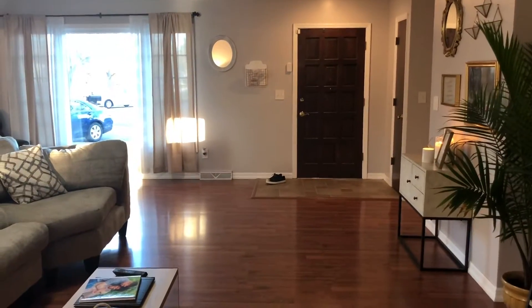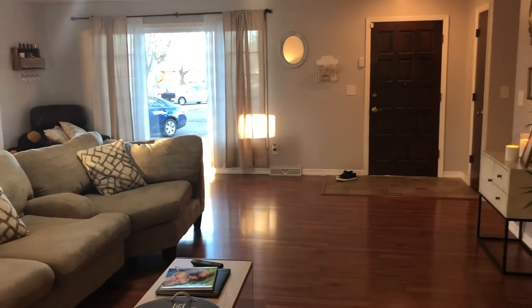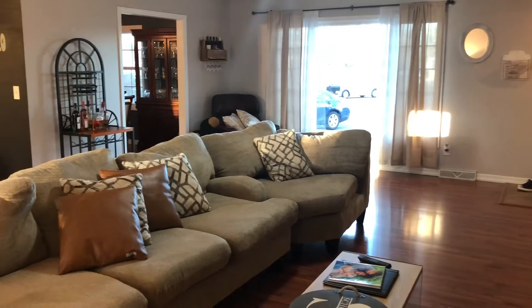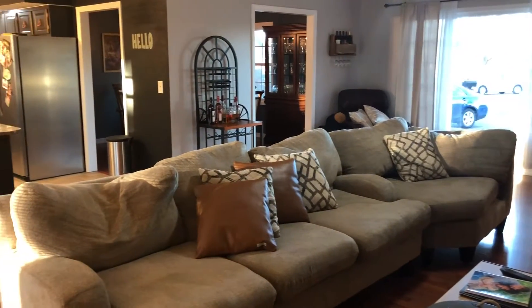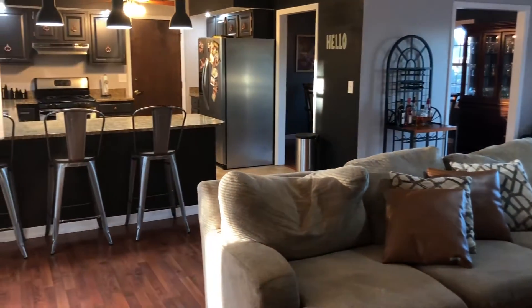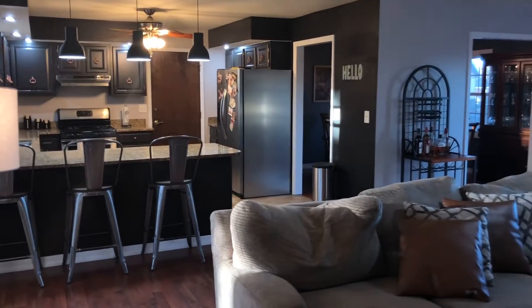I wanted you guys to have another view, so I flipped around to the other side of the house. This is what it looks like from the opposite end when you enter from the back door. It's a very open concept which we absolutely loved — it's so nice being able to be in the kitchen or in the living room and still hang out with each other no matter what we're doing.